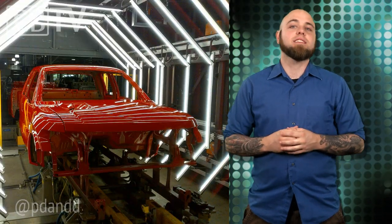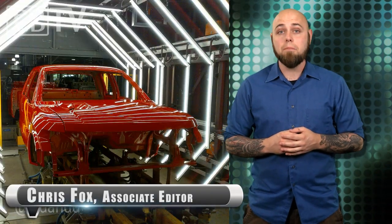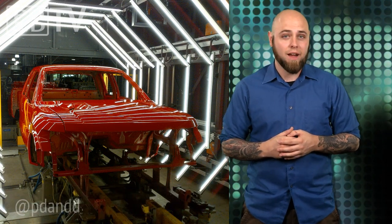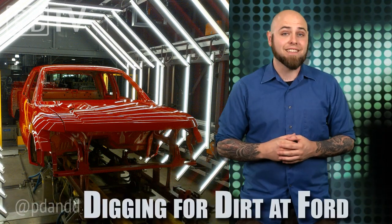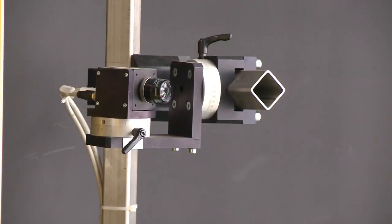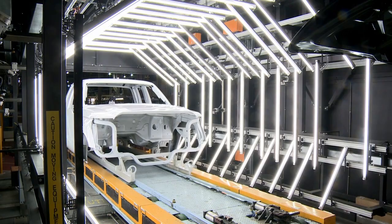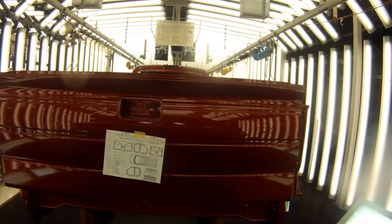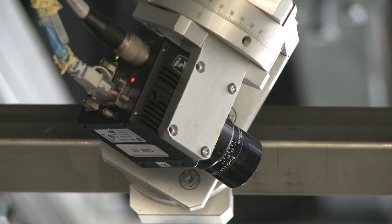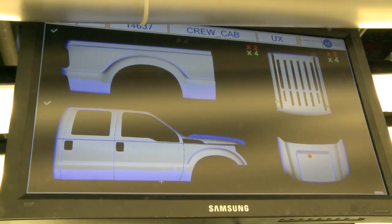Ford has developed a system for detecting dirt on their newly painted vehicles. Dirt, which is a byproduct of the vehicle painting process in an industrial environment, can cause imperfections and weaknesses in paint and the surfaces of vehicles. Using a matrix of 16 high resolution cameras, the Ford Paint Inspection Team can identify imperfections that are finer than a grain of salt, giving the inspectors the opportunity to buff out the irregularities before the vehicles hit the lot.